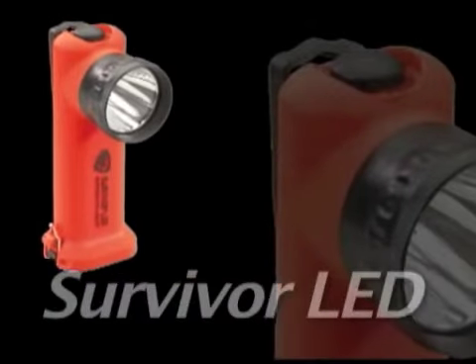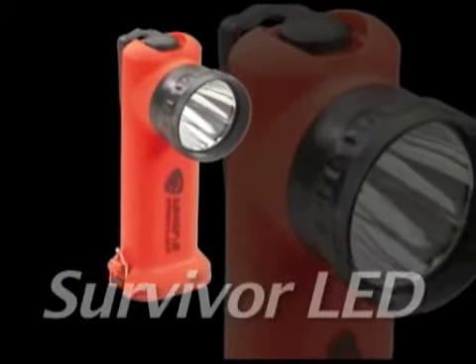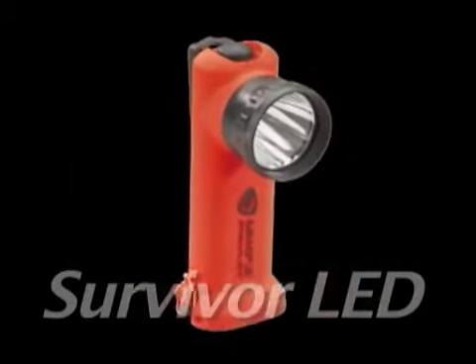They call this light the Survivor LED, and that's also what they call firefighters who use it — survivors — because this tough, handy, lightweight, rechargeable light is designed to save lives.